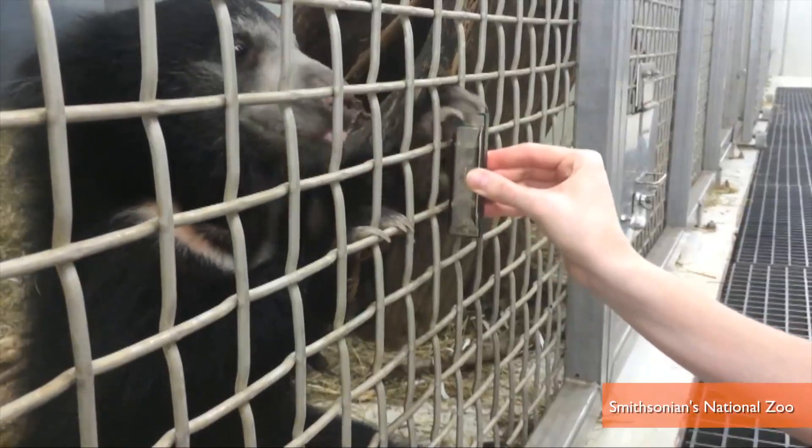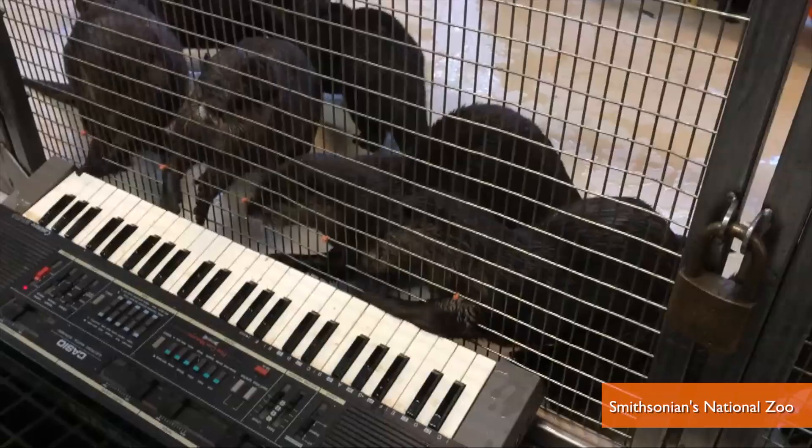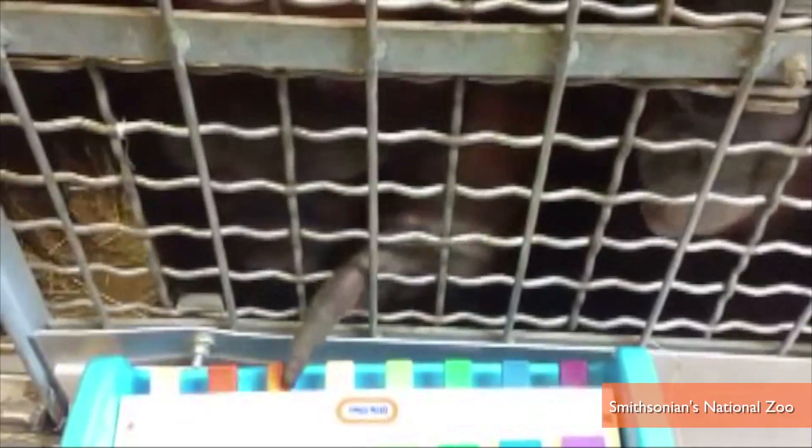Now the zoo's animals are getting musical instruments. Sort of. The instruments are actually outside the enclosure, so to play them, the animals are forced to awkwardly stretch their little arms or mouths through the bars to make out just a few notes. Come on, really?